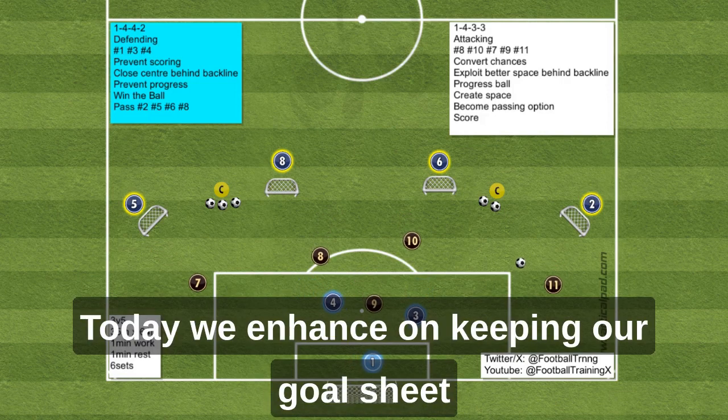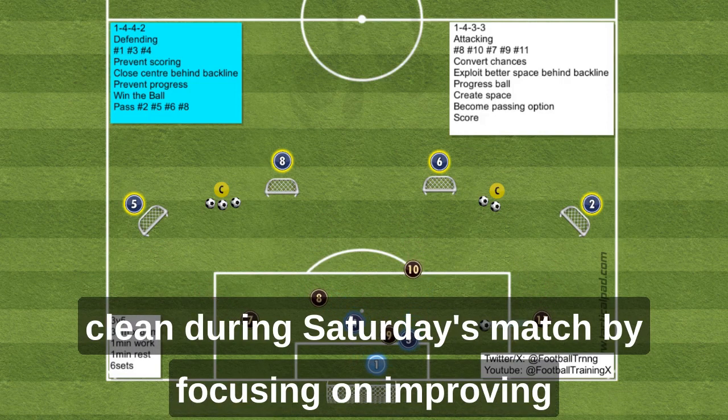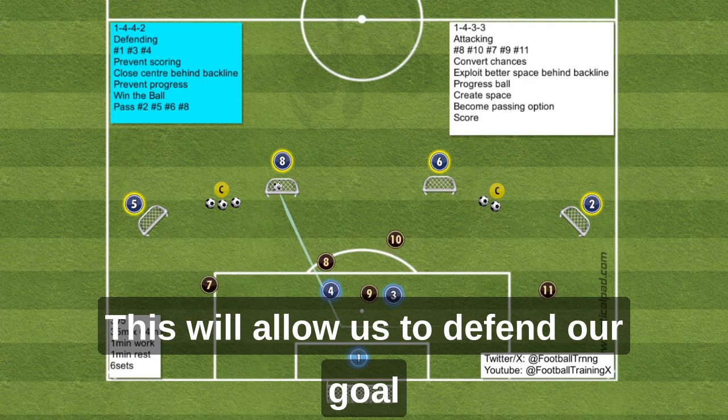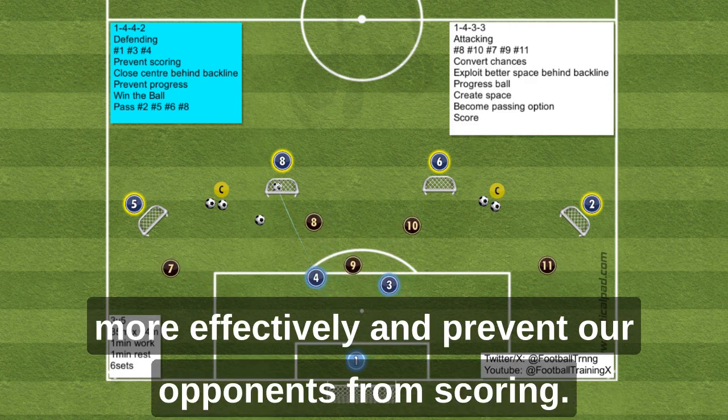Today, we focus on keeping our goal sheet clean during Saturday's match by improving communication and execution between our center back and goalkeeper. This will allow us to defend our goal more effectively and prevent our opponents from scoring.